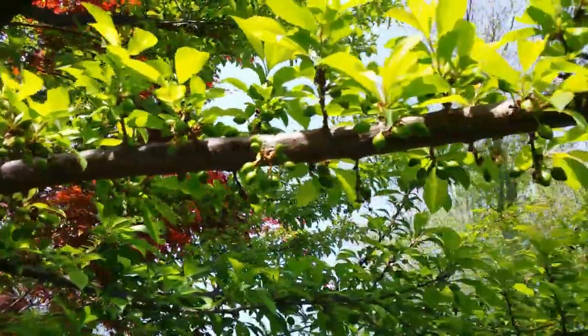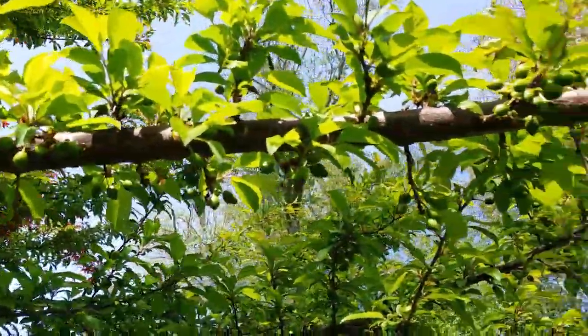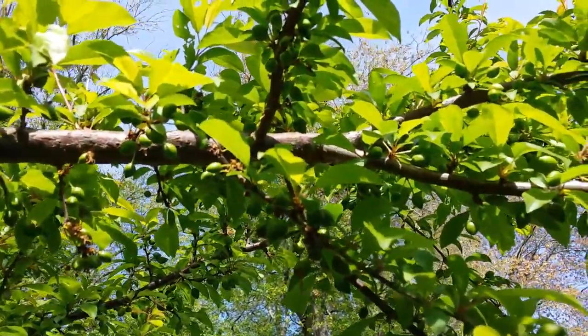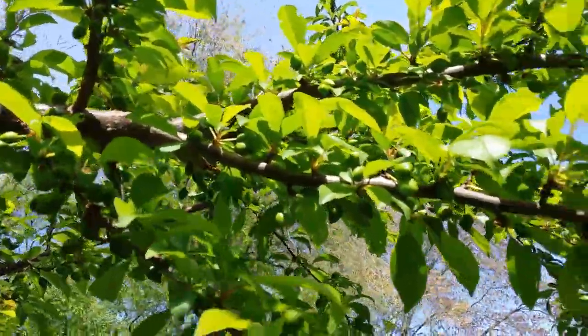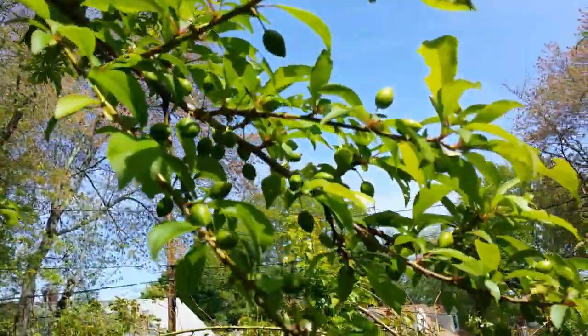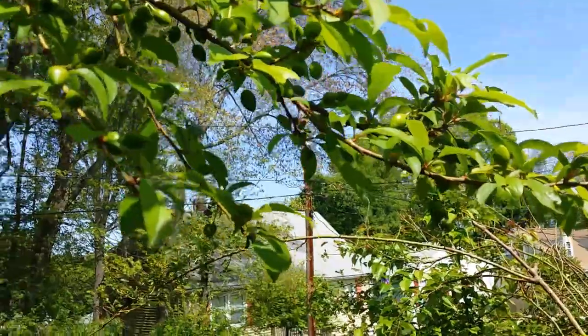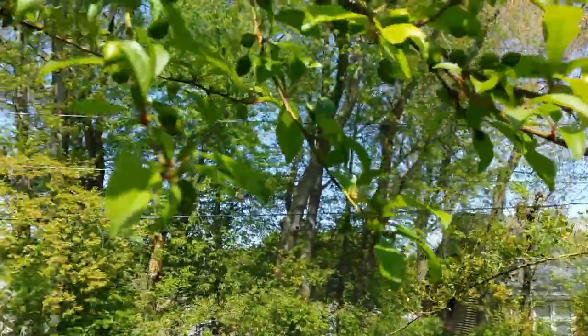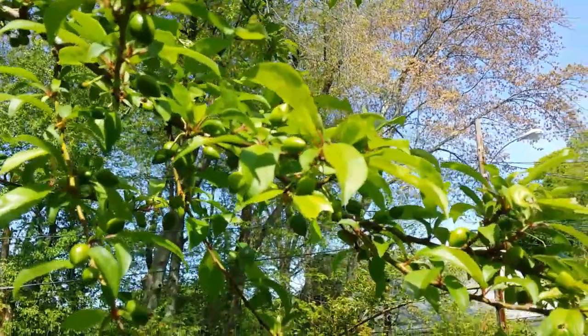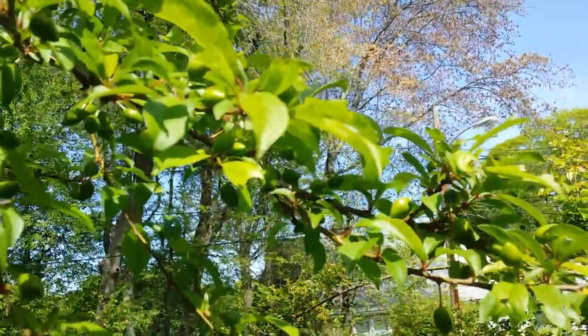This is the branch I can reach — this branch is mine. When they become bigger I'm gonna wrap something around them and declare to the animals that it's mine. Like this one at the tip — that should be easier to put some netting there.